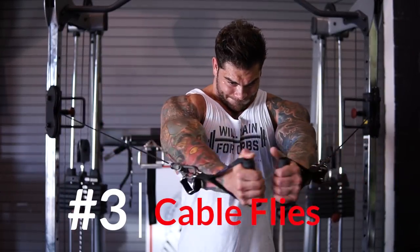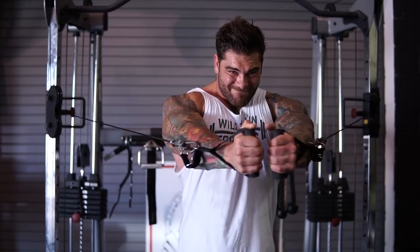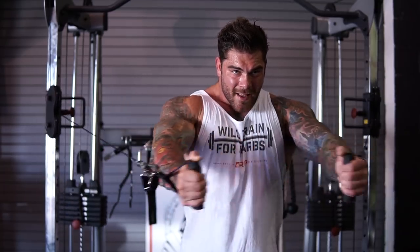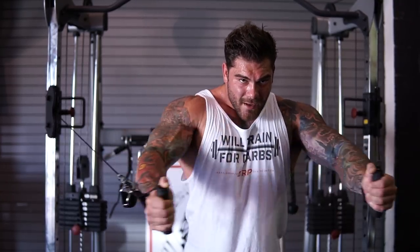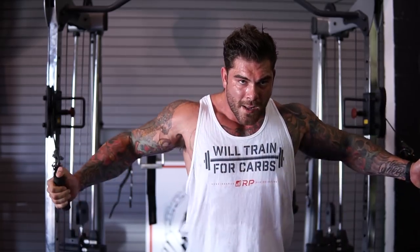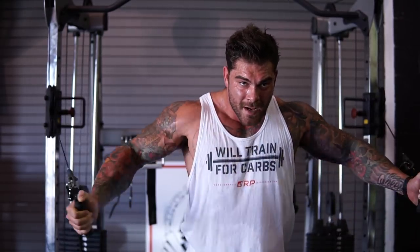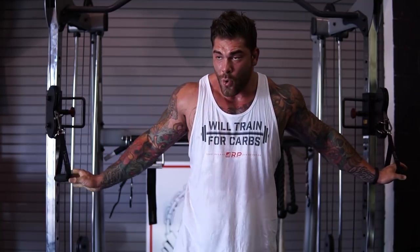Number three on my list — a staple in my training ever since I started training at the age of 12 or 13 — is cable flies. I absolutely love cable flies because of how much tension I can get in my chest, the big range of motion, and the ability to adjust the angles. You can start up high, go down low, or go right at chest level — you can hit every aspect of the chest. If you can't do cable flies, dumbbells are fine, but I love the cables because you can adjust angles and hit the perfect sweet spot for you.